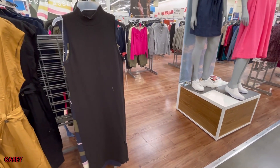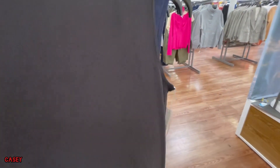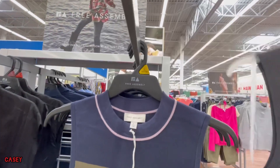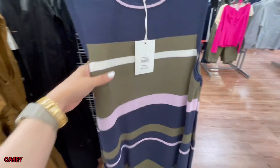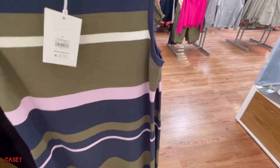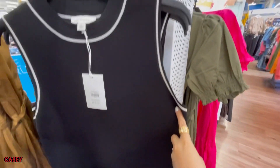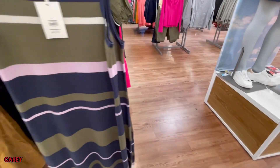And they have these bodycon dresses as well. We have them in black, and then the striped ones in blue, green, and pink. These are $30 and also come in black — perfect for layering as well.